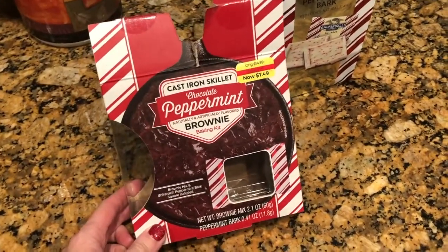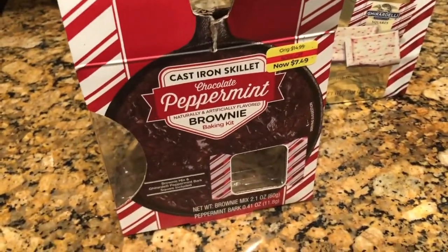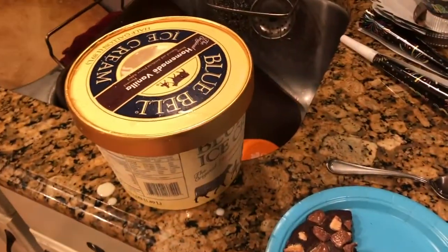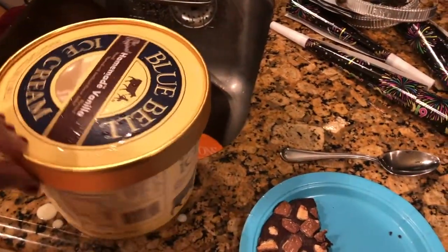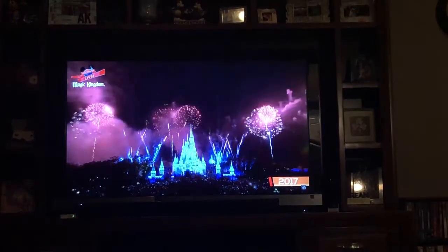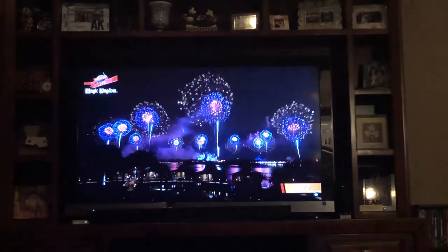For dessert tonight, we're having this Kuro Deli peppermint brownie skillet. We had it the other day because Kim received it as a gift and it was so good. She went and bought another one and we added more peppermint to the top. You bake it in this cute little skillet, and we added more peppermint and ice cream this time — Blue Bell homemade vanilla. Hopefully it's going to taste pretty good. Even though it's not quite midnight here, it was already midnight in New York, so we decided to watch the Disney fireworks that live streamed on their website. That's how we're going to ring in the new year — watching Disney fireworks.